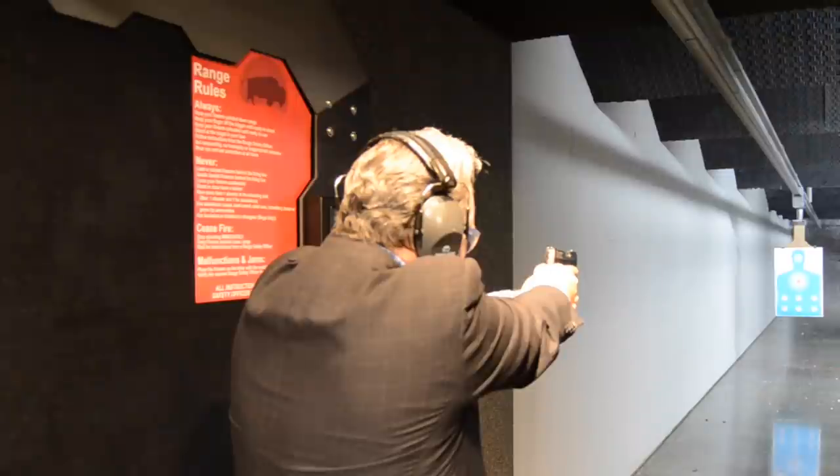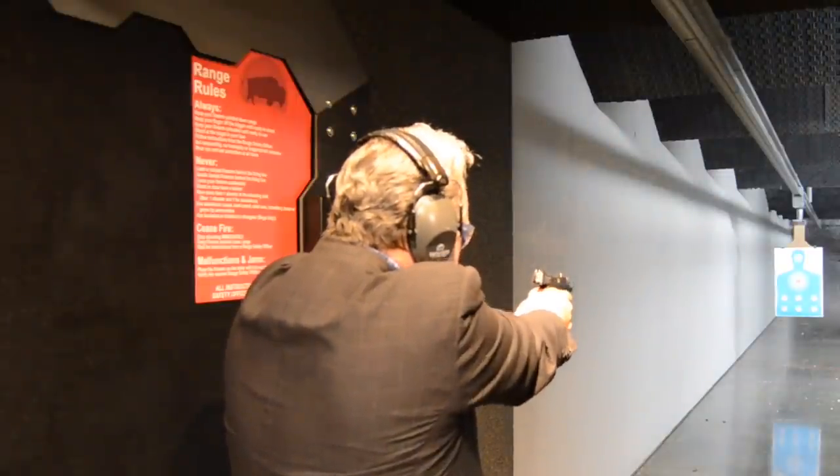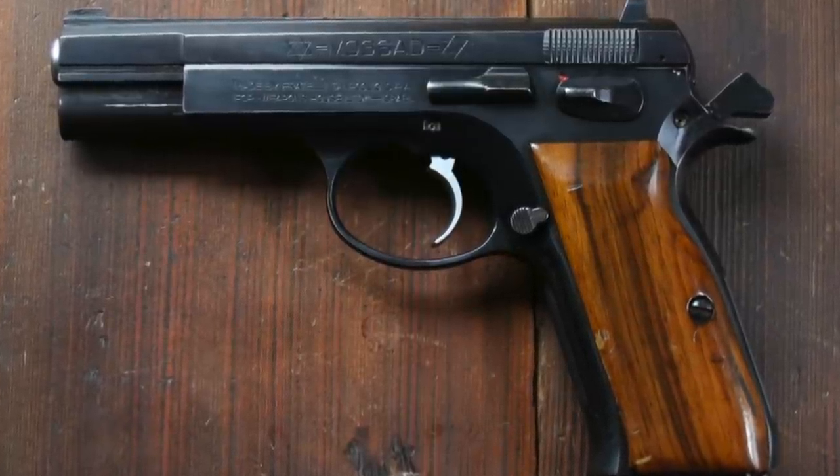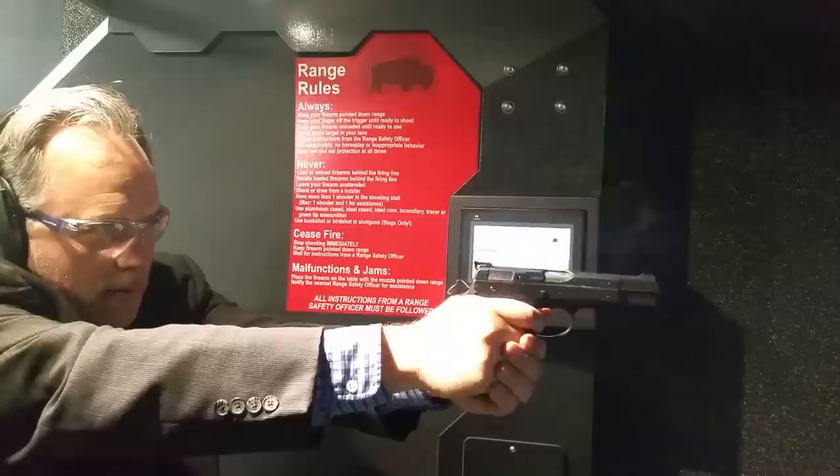Number 5: due to failed attempts to secure world patents and heavy taxation on Czechoslovakian products by the USA, the very first CZ-75 sold in the United States was actually marketed under the name Fratelli Tanfoglio. So the Tanfoglio was really the very first CZ-75 to be sold in the United States.